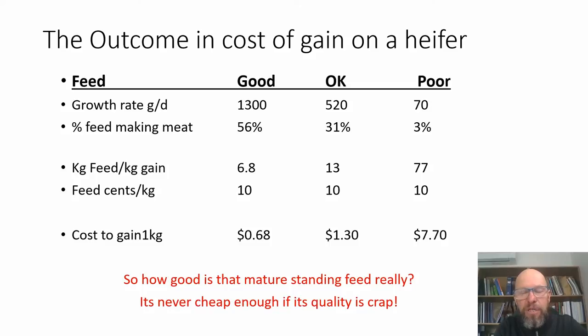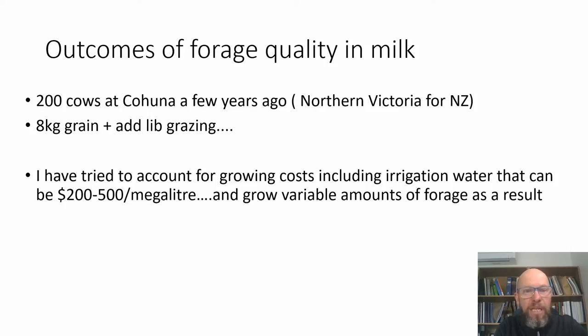I'd like efficient, low-cost gain in my heifers and a low cost of production for my milk. Here's a real case study from Northern Victoria: a couple of hundred cows feeding 8kg of grain in the dairy, with ad lib grazing. In that region, a megalitre of water ranges from $200 to $500, and the forage costs I'll use include direct growing costs, finance costs, and water costs.